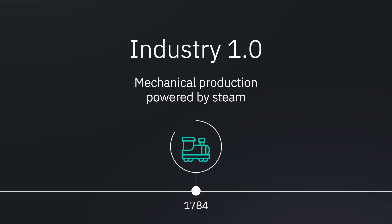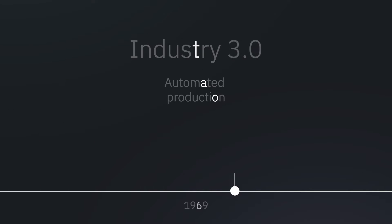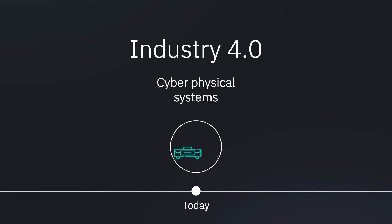The first industrial revolution is defined by mechanical production powered by steam. The second industrial revolution is defined by mass production, and the third industrial revolution is defined by automated production. And the fourth industrial revolution is defined by software and data driven production systems.